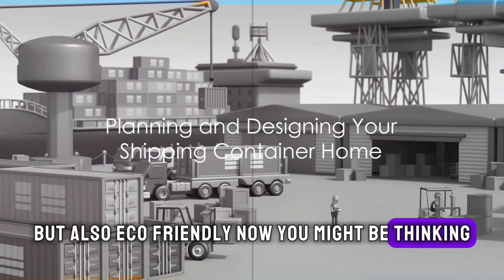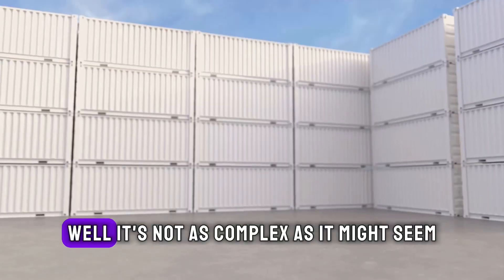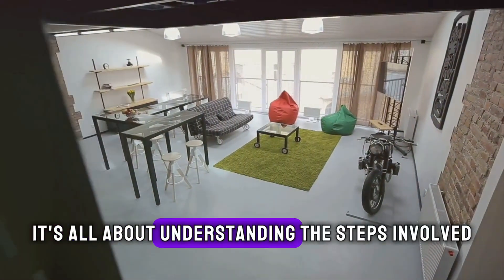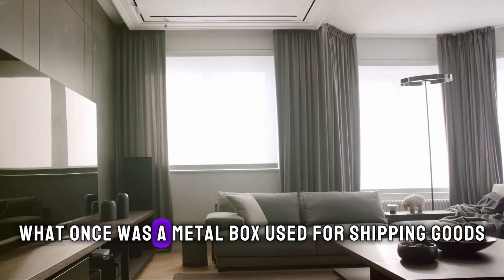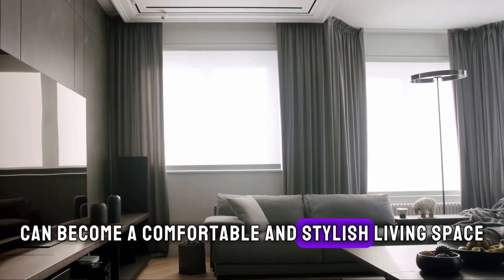You might be thinking, how on earth can a shipping container turn into a home? Well, it's not as complex as it might seem. It's all about understanding the steps involved. And before you know it, what once was a metal box used for shipping goods can become a comfortable and stylish living space.